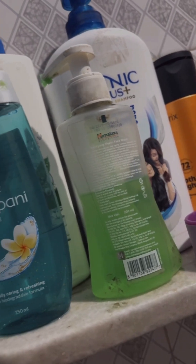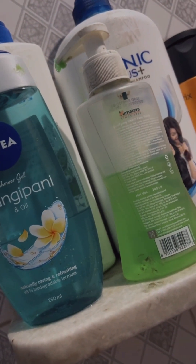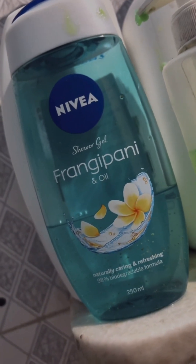Now it's time for a shower. This is the face wash I use, and I've been using it for three to four years now. It has always been good to me — it's so refreshing and it also helps in removing pimples and acne.